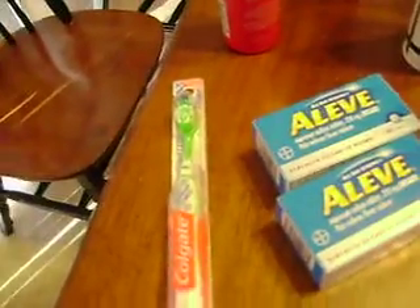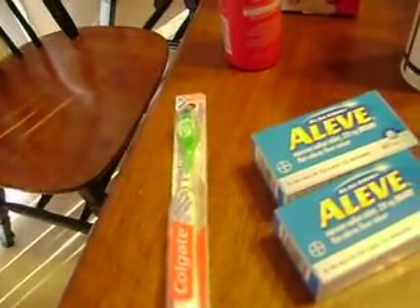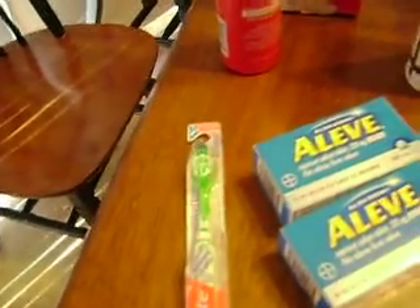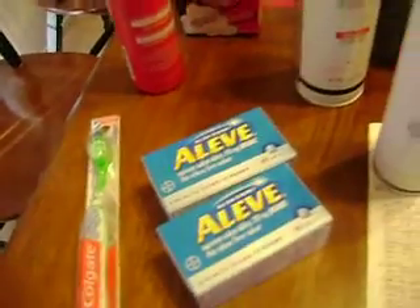Then we did the Colgate Max White — I wanted to try this one out. It's got a little star in the center which is kind of cool. That was $2.99 and then you get $2 in UPs, so that was $0.99. I know we usually get toothbrushes for free but I kind of want to try this one.